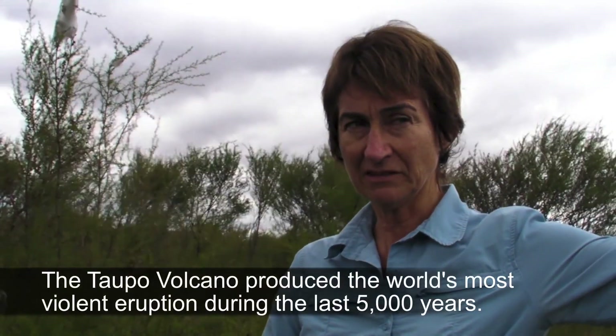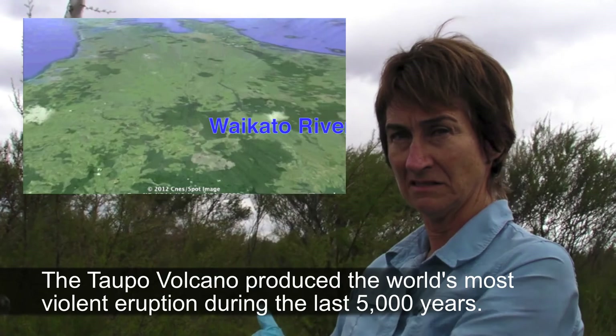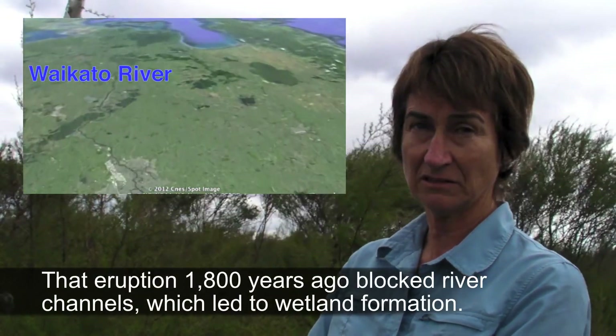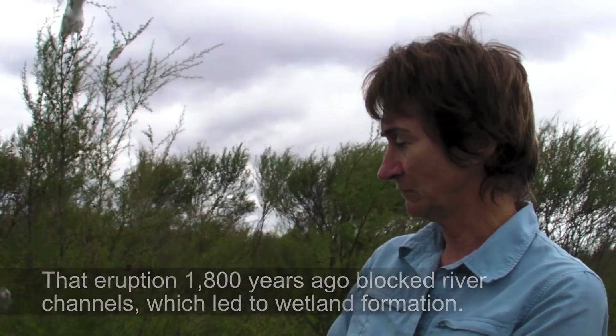The wetland, as we see it today, was formed about 2,000 years ago with a big Taupo eruption. Lake Taupo erupted and everything got blocked and came down the Waikato River, blocking up channels going into the river, so this all formed as a result of the blockage. We know this is a relatively young wetland, about 2,000 years old, although there would be portions with deeper peats.